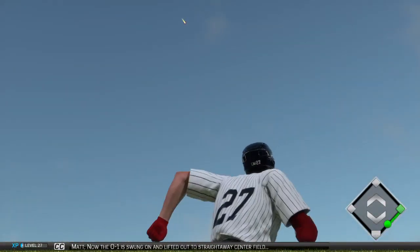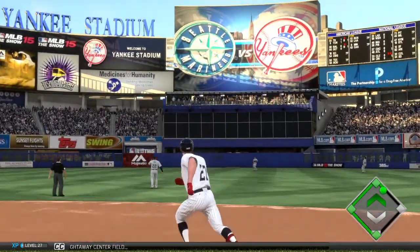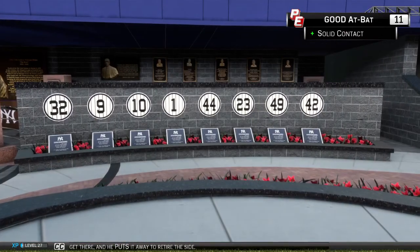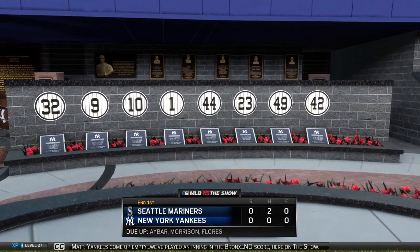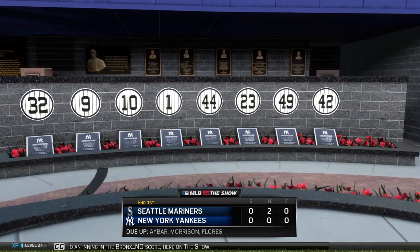The 0-1 is swung on and lifted out to straightaway center field. Fisher will get there and he puts it away to retire the side. Yankees come up empty. We've played an inning in the Bronx. No score here on the show.